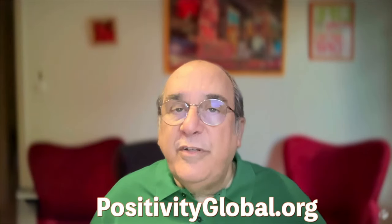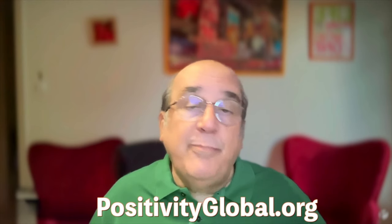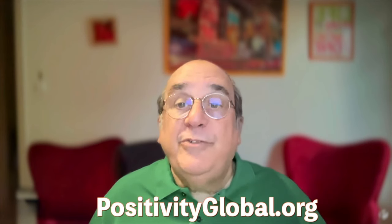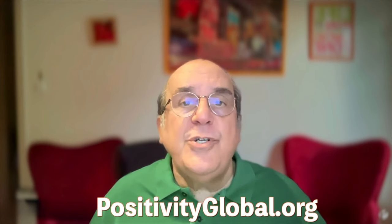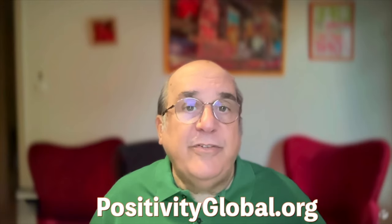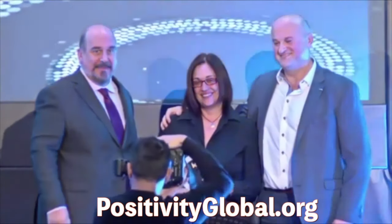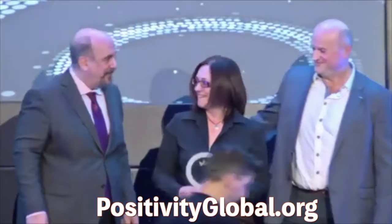So, if you're preparing for the ICF ACC Credentialing Exam, consider the Positivity Global Coaching Mock Test as part of your strategy. It's designed to sharpen your skills, build your confidence, and ensure that you are ready for this pivotal milestone. Ready to take the next step? Visit positivityglobal.org, sign up for our ACC mock test, and let's get you prepared to succeed with the ICF.